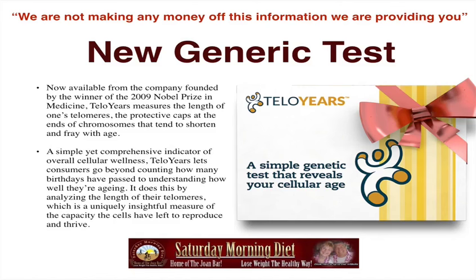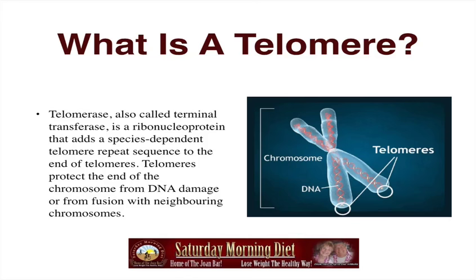TelloYears lets consumers go beyond counting birthdays to understanding how well they're aging, by analyzing the length of their telomeres — a uniquely insightful measure of the capacity cells have left to reproduce and thrive. It's similar to the plastic tip of a shoestring; that tip would be a telomere. A telomere, also called telomerase, is a ribonucleic protein that adds a species-dependent telomere repeat sequence to the end of telomeres, protecting the chromosome from DNA damage or fusion with neighboring chromosomes.